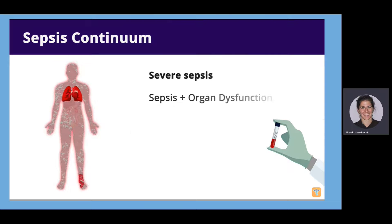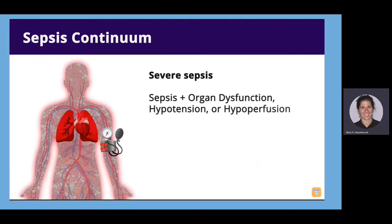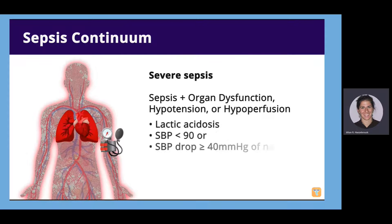Severe sepsis is accompanied by evidence of hypotension or hypoperfusion, indicating lactic acidosis — an SBP less than 90 or an SBP drop greater than or equal to 40 mmHg from normal. Hypotension results in decreased oxygen delivery to tissues, causing anaerobic metabolism and lactate production. In this stage, expect elevated lactate, low pH, low bicarbonate, and low blood pressure.